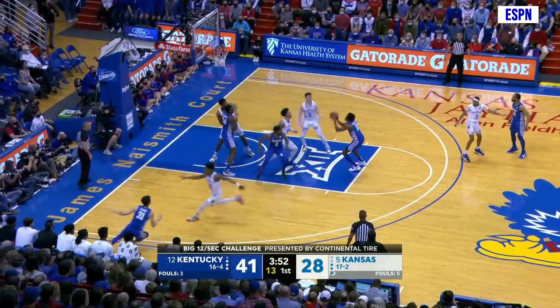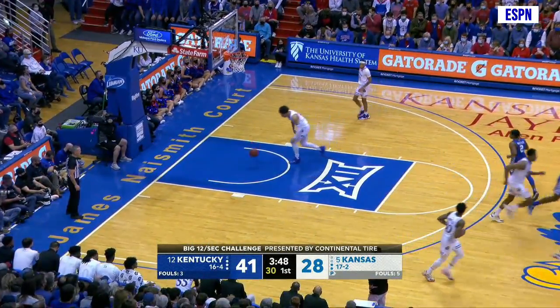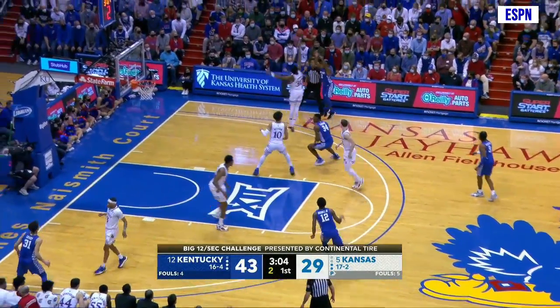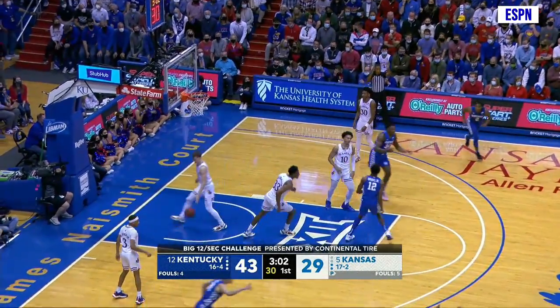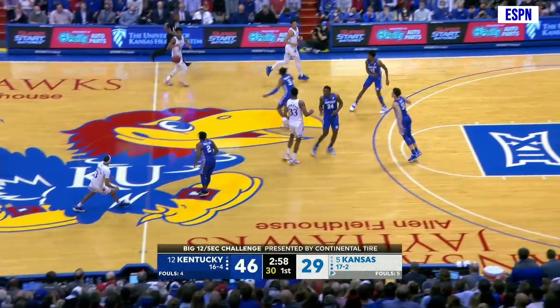Goes baseline, changes direction, comes through the lane, hands it to Brooks. Ten-footer. Good. Straight out in front of the basket. Ten for Keon Brooks. Gets it to Shibway at four. Shibway throws it right side to Wheeler. Long three. Good! Off the right wing, a step beyond the arc, just ahead of the shot clock. Buzzer.